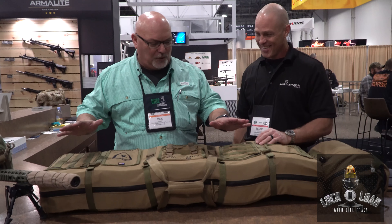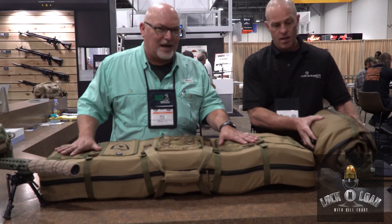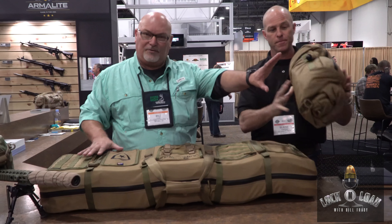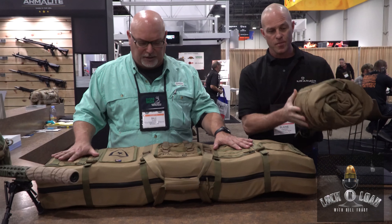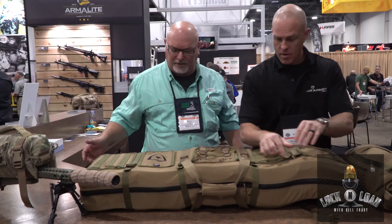So Air Armor Tech — this is the mid-length case. I have one of these. This is what it looks like when it's not inflated, and this is what it looks like when it is inflated. Can we open that up and take a look at everything inside of it? Sure.